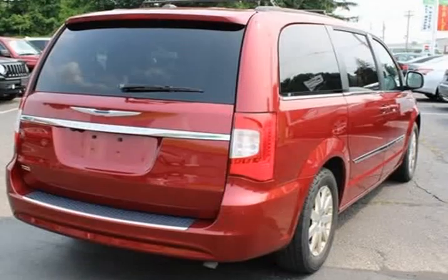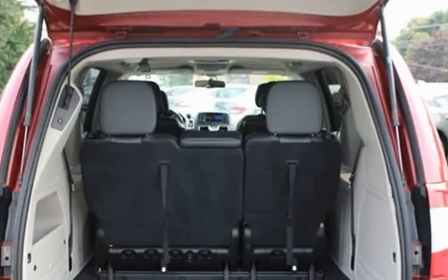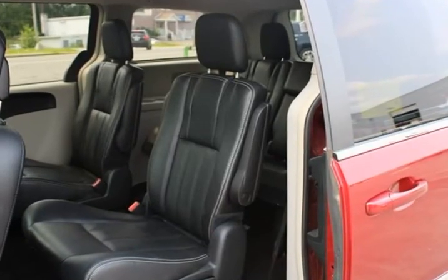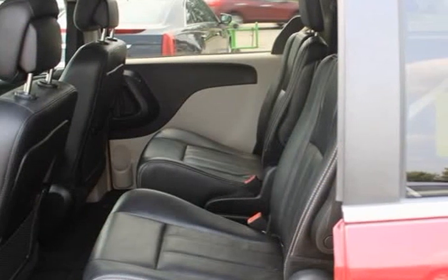Leather interior, third row seating, black slash light greystone leather, 17-inch aluminum wheels, third row seats, split bench, and a 40 GB hard drive with 28 GB available.